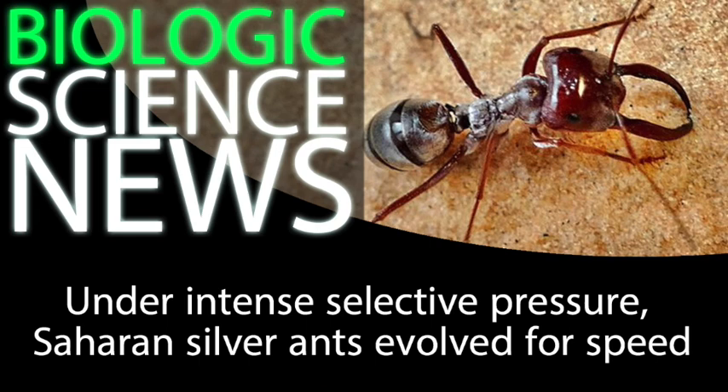Now, there are two immediate obstacles that face the silver ants. First is the heat — they aren't immune to it, so they have to make their exploratory missions quick. Second is the relatively low density of their food. The desert has low biodiversity and low biodensity, so actually finding a dead bug to drag back home can be a challenge in and of itself.